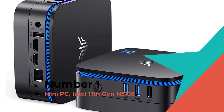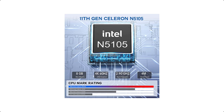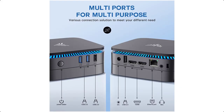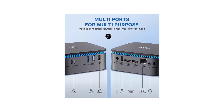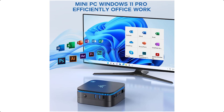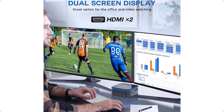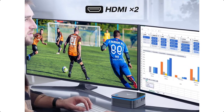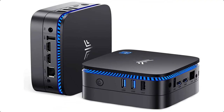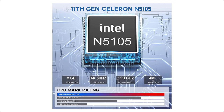Number 1. Mini PC with Intel 11th Gen N5105. New upgraded KAMRUI AK1 Pro Mini Computer is powered by an 11th generation Intel Celeron Jasper Lake Quad-Core N5105 processor up to 2.9 GHz, with Windows 11 Pro 64-bit. The performance of N5105 (10nm) is 30% higher than J4125 (14nm). Besides, N5105 is more energy efficient than N5095 at 10W vs 15W. Get more done faster on a reliable mini computer for everyday tasks.